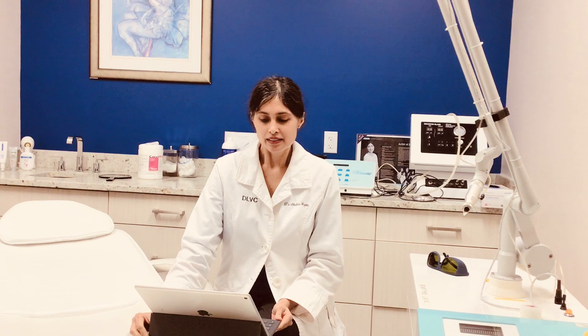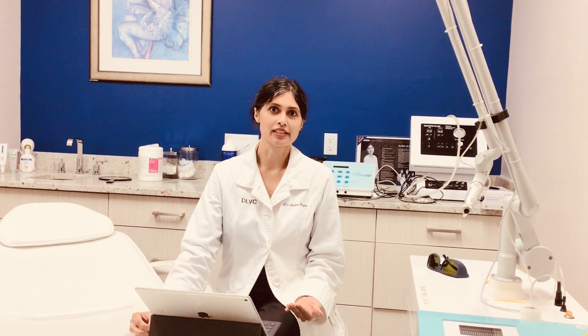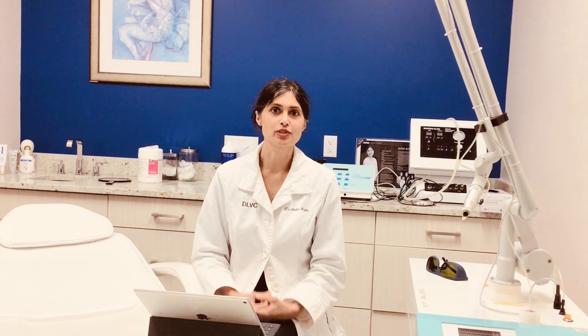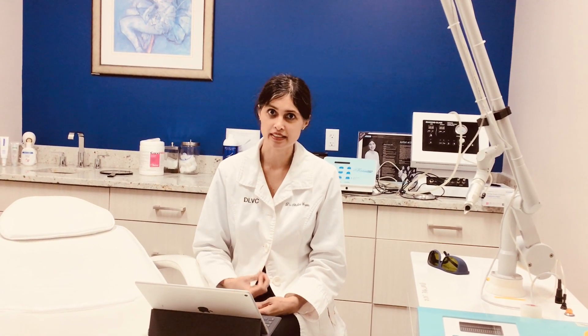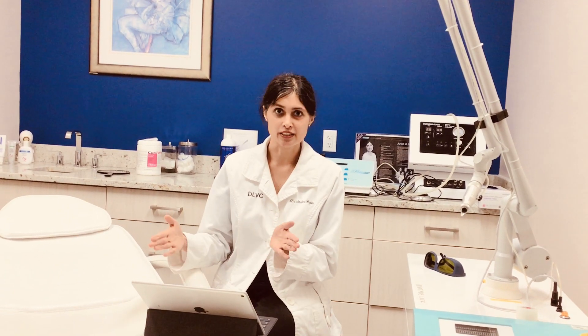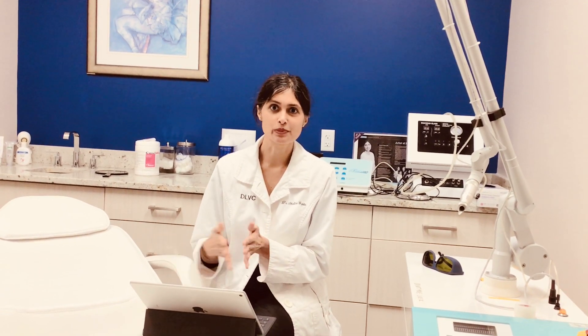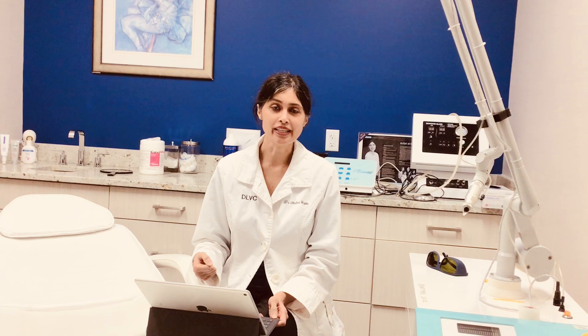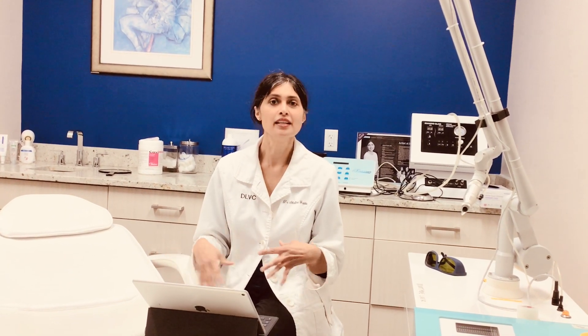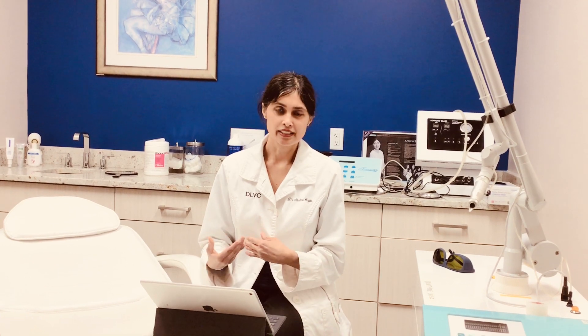The only way to actually remove a tattoo is by use of what's called a Q-switch laser — a laser that produces essentially short bursts of energy in nanoseconds or picoseconds, versus milliseconds which most other lasers produce. With the Q-switch laser, those short quick bursts of energy cause the particles of ink to shatter and break up under the skin, and then your body comes in and starts eating that pigment up, and over time the tattoo goes away.